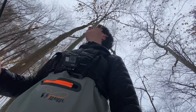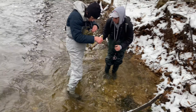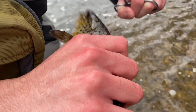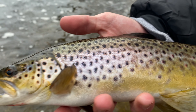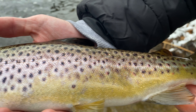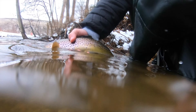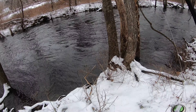Tyler just got on one himself — first fish of the day for him. Look at that — beautiful fish right there! That's his biggest ever, really? That's his PB! Beautiful fish right there.